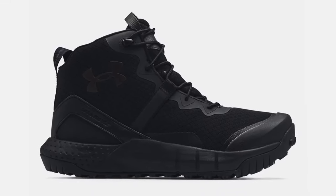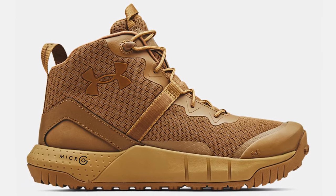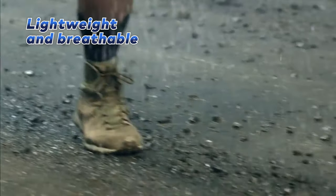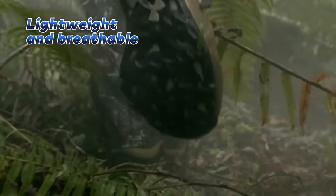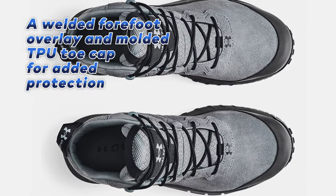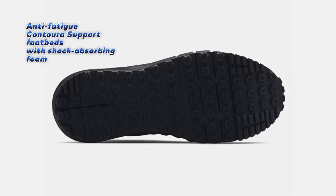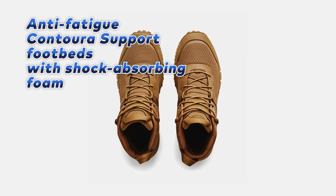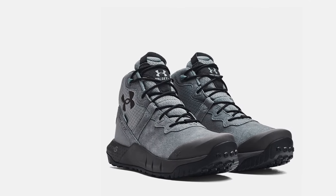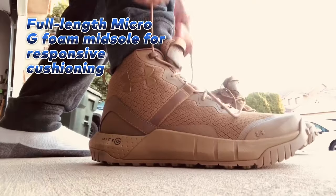The Under Armour Boot is one of the most durable and comfortable tactical boots on the market today. This boot is designed to provide the ultimate combination of protection and comfort, featuring a lightweight synthetic leather and textile upper that is both breathable and long-lasting. The welded forefoot overlay and molded TPU toe cap offer added protection, while the pull loops on the heel and tongue make it easy to take on and off. The Anti-Fatigue Contura support footbeds are made with shock-absorbing foam, so your feet stay comfortable even after hours of wear. The full-length Micro-G foam midsole provides long-lasting, responsive cushioning that will keep your feet fresh all day.